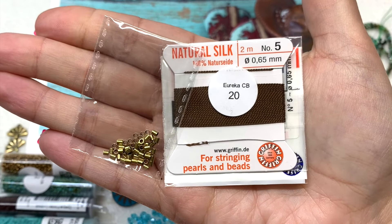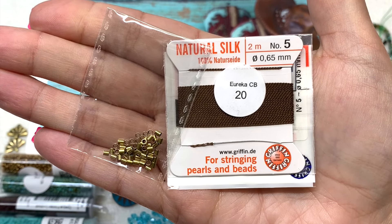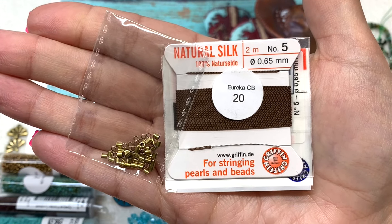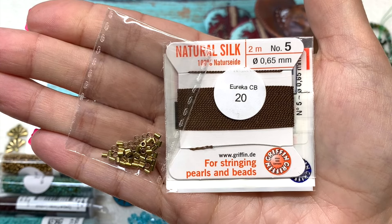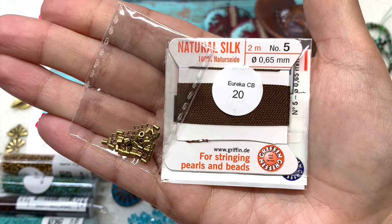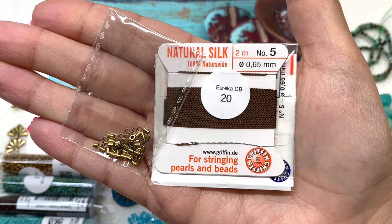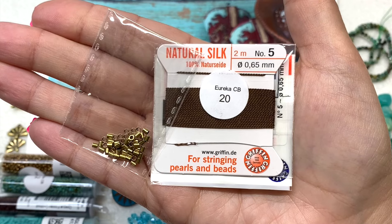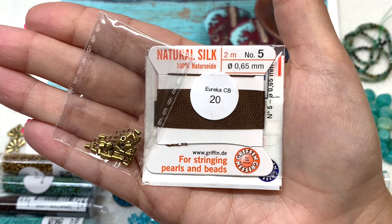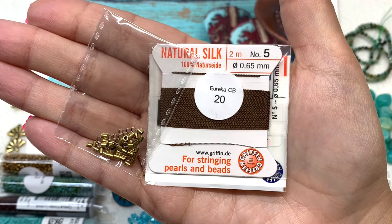Our final two items: Eureka Basics crimp tubes in 2mm size — a pack of 50 in the coordinating antique golden color, which I feel like I can always use more of. And they've also included a package of Griffin natural silk beading cord — 2 meters in a deep chocolate brown, a great choice for stringing projects that could work with the crimp tubes, horseshoe beads, and gemstone beads. It even includes a little needle pre-threaded so you can start stringing right away.